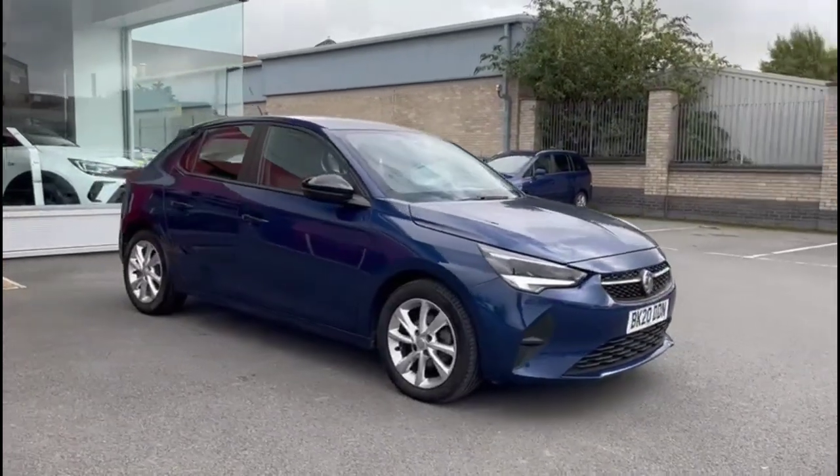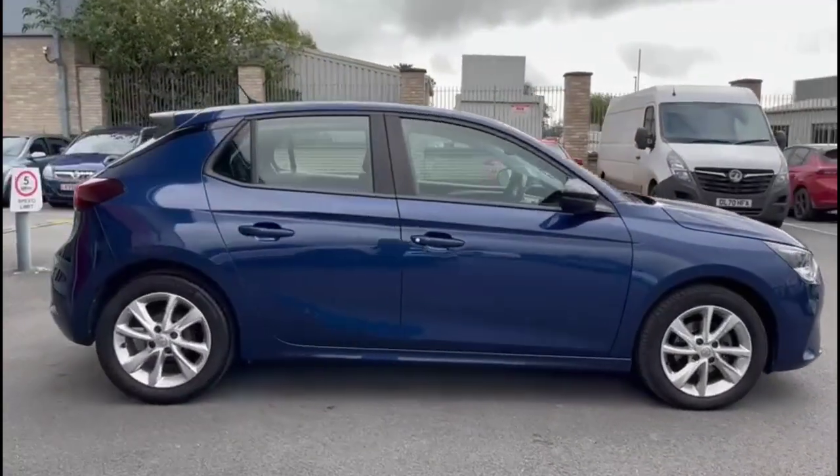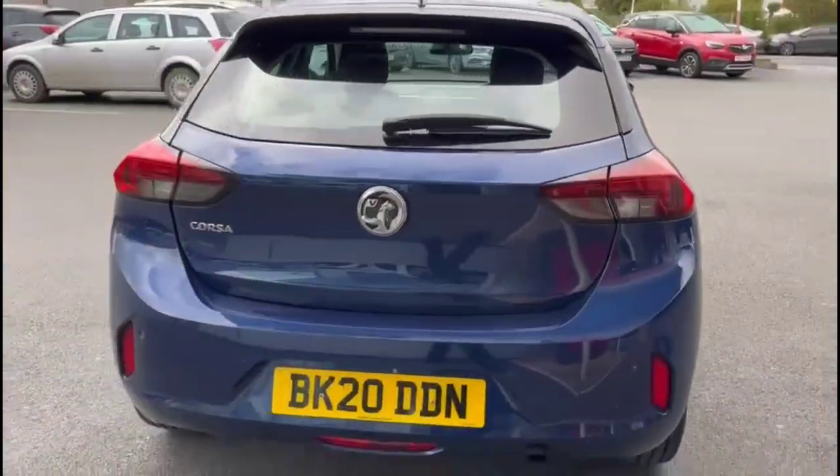Hello, welcome to Bayliss Vauxhall. Today we're viewing a Vauxhall Corsa 1.2 SE Premium. This vehicle has covered 29,271 miles and is finished in blue. It also comes with Bayliss warranty, with the option to extend up to 36 months.